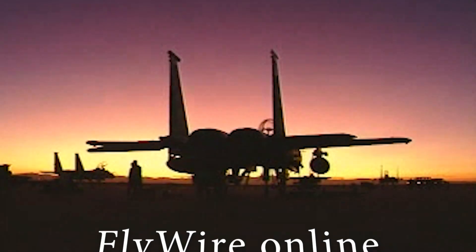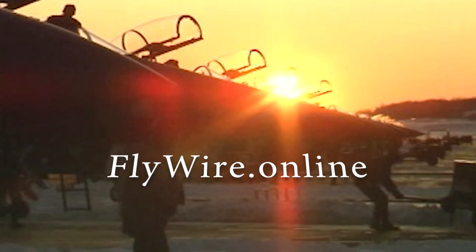So there you are, trapped in your airplane, upside down, hanging from your seat belt. What are you going to do? Stick with us on FlyWire and we're going to check into that — how to get out of your airplane, how to escape it when you're in unfavorable circumstances. I'm Scott Perdue and today on FlyWire we're going to take a look at how to affect an egress from your airplane when you just can't climb out the door like you usually do.